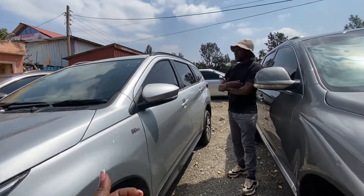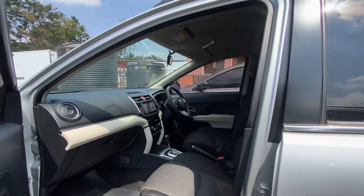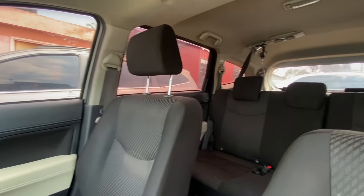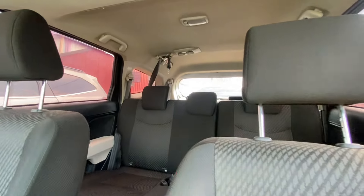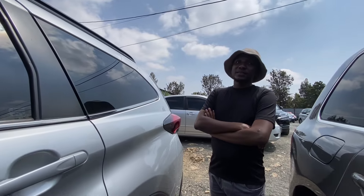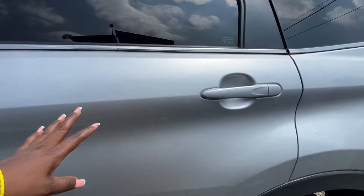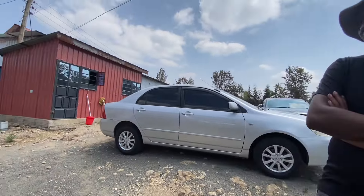The Toyota Rush has 25,000 kilometers on it. The seats look nice. How much does it consume? Around 18 to 20 kilometers per liter on petrol. It doesn't have an extra spare tire. How much is this one? 2.9 million — almost three million, the same price as the other one.